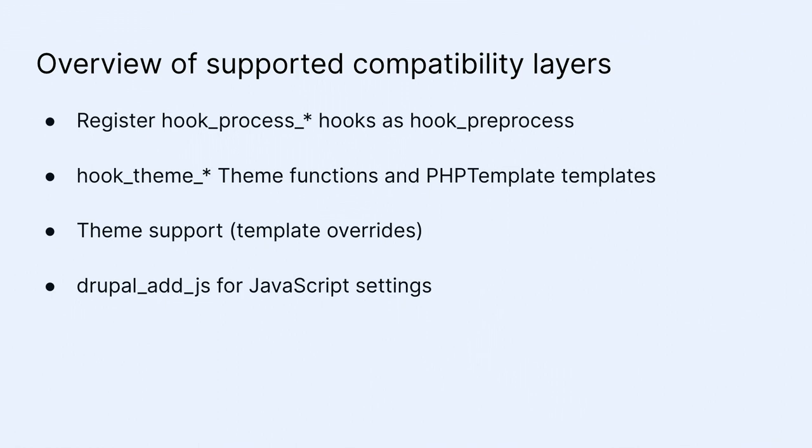drupal_add_js() exists and lets you attach JavaScript settings. Adding arbitrary JavaScript and CSS files isn't fully supported yet since Drupal doesn't support them natively, but I have ideas to make that work. If your code calls drupal_add_css() or drupal_add_js(), it won't crash the site — it collects them behind the scenes so eventually they can be placed on the page. For JavaScript settings, those do bubble up. drupal_add_library() works and tries to translate Drupal 7 libraries to Drupal 10 equivalents — for example, drupal_add_library('jquery') maps to core/jquery.